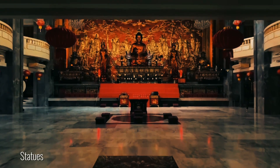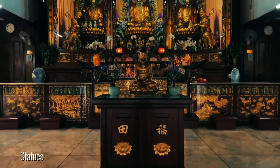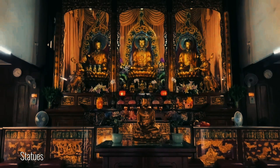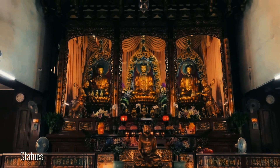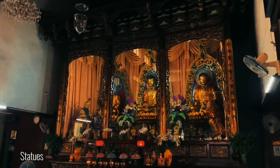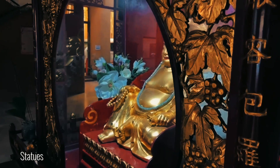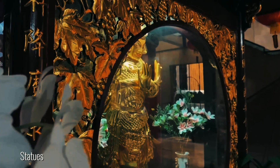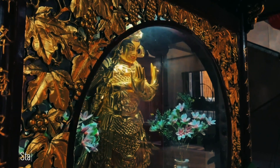Within the majestic halls of Sengguan Temple, three gold statues command attention with their awe-inspiring presence. Adorned with intricate detailing, the statues depict revered figures in Buddhism, each facial feature and symbolic ornamentation meticulously carved to perfection. Their massive sizes add an air of solemnity and reverence to the temple interior, creating a sense of spiritual grandeur that envelops worshippers in a sacred ambience.